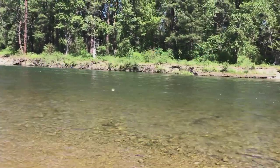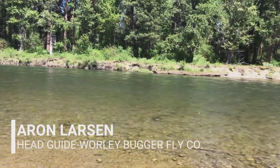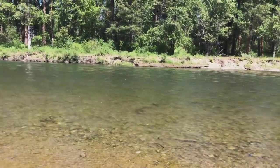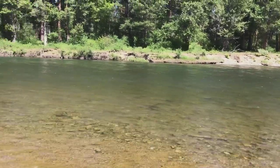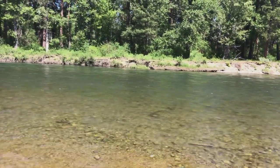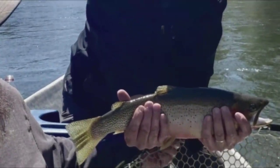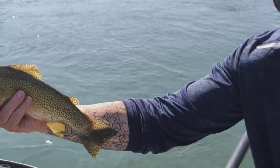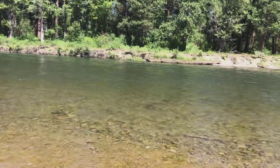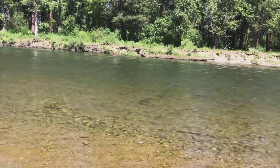Good afternoon everyone, Aaron here from the Willy Bugger Fly Company bringing you your weekly Yakima River fly fishing report from Riverside. As you can see, water is nice and clear, great visibility, fishing's been fantastic. We had a little bump last Friday — went from about 1,300 up to about 2,600 in the upper end of the river, a little bit more down below.